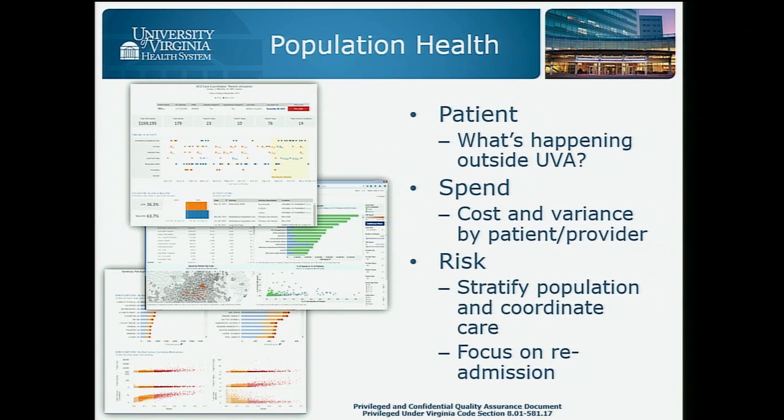We have a population health stand, actually divided into two separate demos. We're going to look at how we try and communicate what's happening with patients outside of our facility that we know through our ACO's claims — how we're looking at spend and trying to understand where the money is going, and then, most importantly, risk. How do we stratify the population in different ways for care coordination, with a special focus on 30-day readmission? There'll be a separate demo around that.